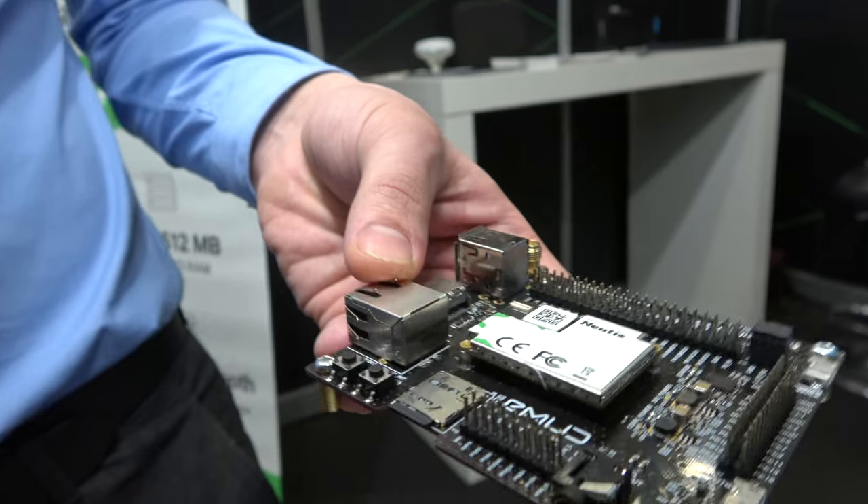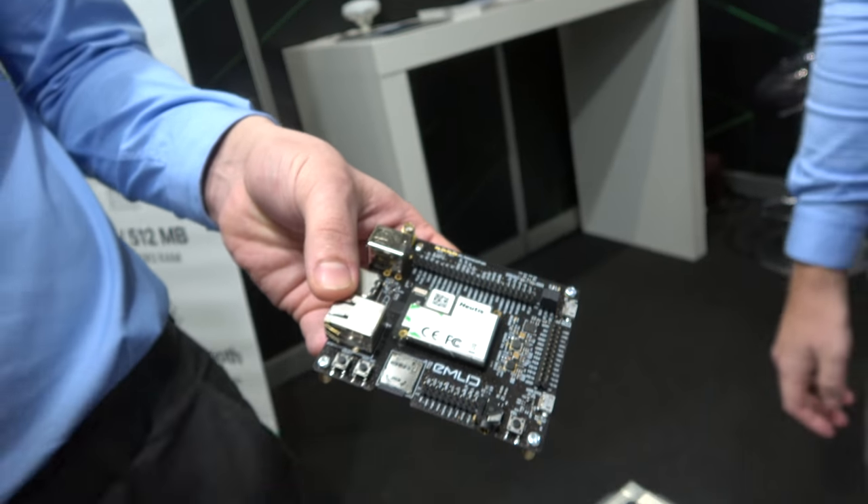The development board will be sold for around $150, and both the board and the module will be available in April. It's not just a general-purpose ARM board - you buy one to develop your product, and then later you buy the modules for production.